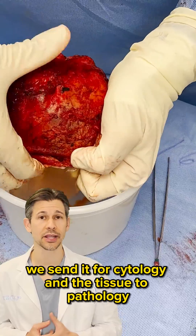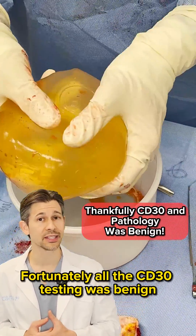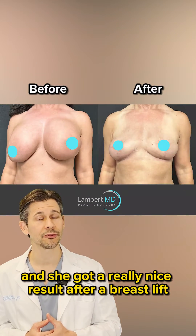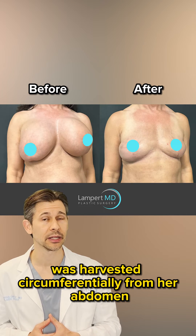During her total intact capsulectomy, we obtained the fluid and sent it for cytology, and the tissue to pathology. Fortunately, all the CD30 testing was benign, and she got a really nice result after a breast lift and fat transfer, where fat was harvested circumferentially from her abdomen at the same time.